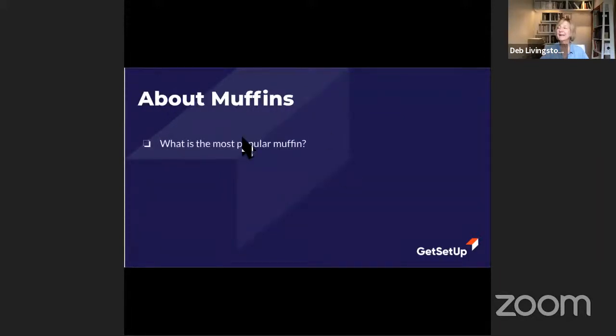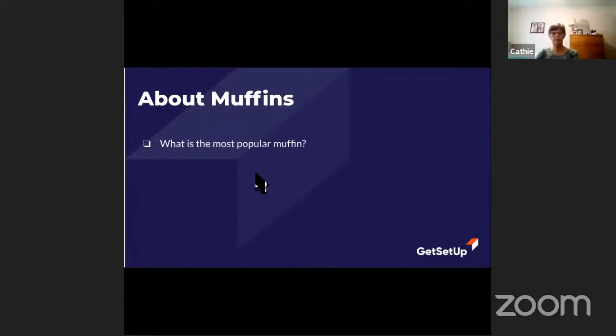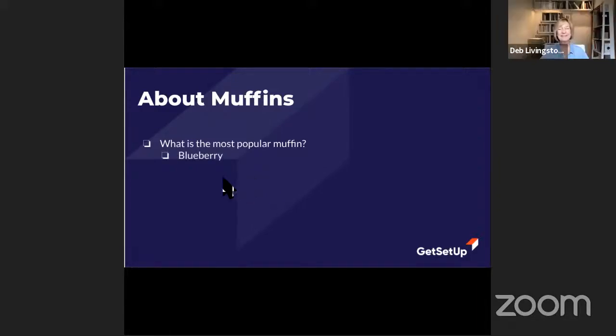What do you think is the most popular muffin? I'd say blueberry. It is the blueberry muffin! We're going to set that aside for a moment — I want to introduce you to Pam and get started with the demonstration so we don't run out of time. We'll talk about those other things a little bit later.